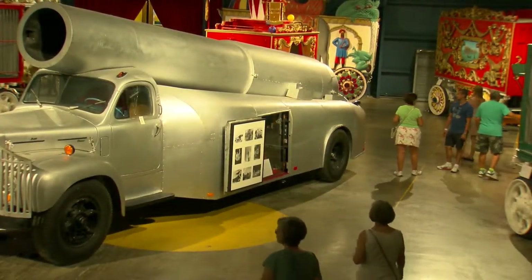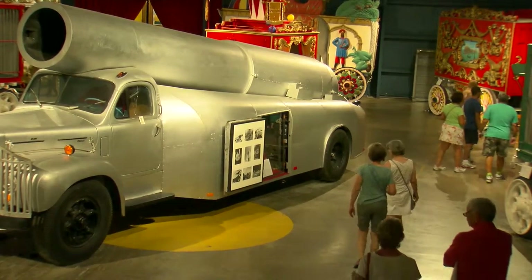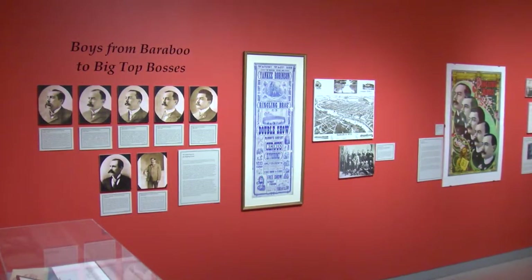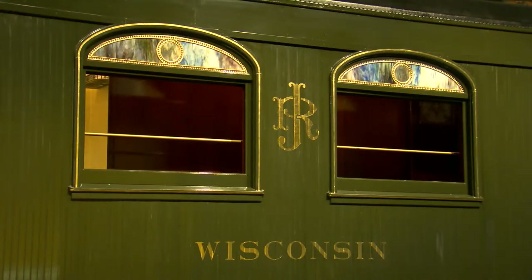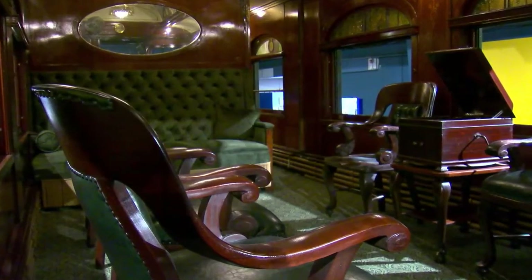The Ringling's circus collection is displayed in both the Original Circus Museum and the Tibbles Learning Center. Established in 1948, the Original Circus Museum is the first museum in the country to document the rich history of the American circus. It features a sideshow banner display, ornate circus wagons, and the Wisconsin, the luxurious private Pullman rail car used by John and Mabel to travel the country.